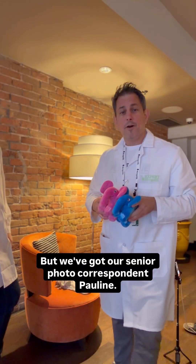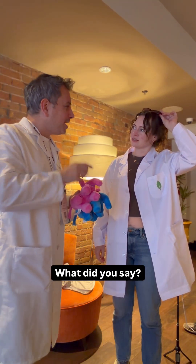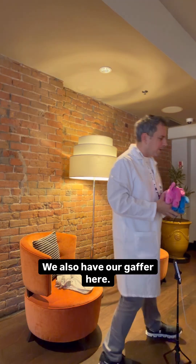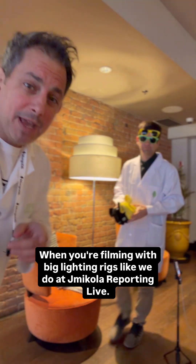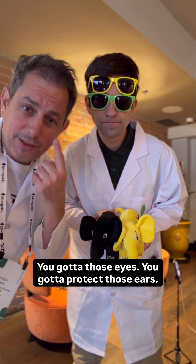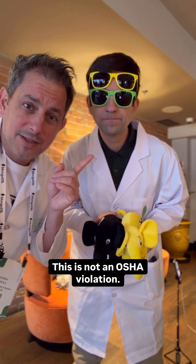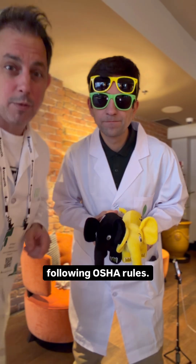We've got our senior photo correspondent, Pauline. Pauline, why don't you get in here? Something about lighting. We also have our gaffer here, Jerome. When you're filming with big lighting rigs like we do at Jay McCullough Reporting Live and our affiliates, you've got to protect those eyes, you've got to protect those ears. This is not an OSHA violation — even though he's from the France office, we're still following OSHA rules.